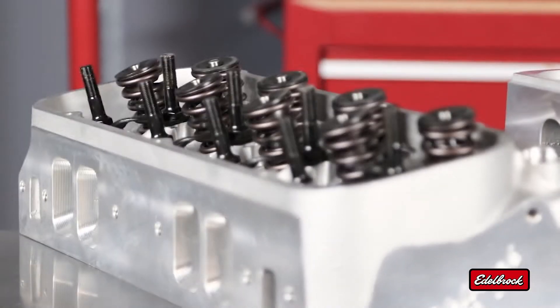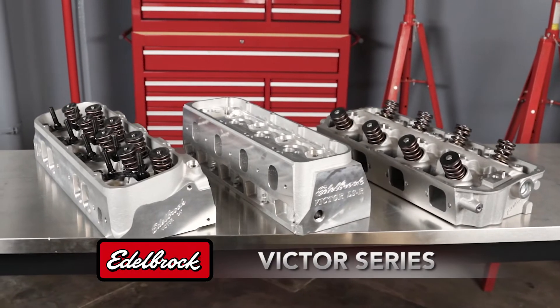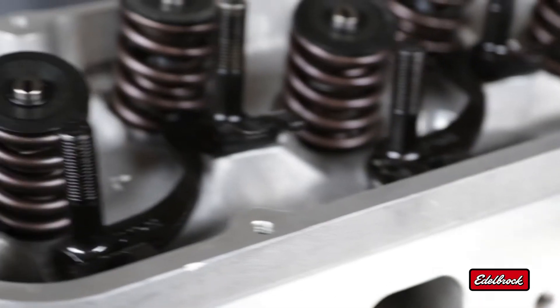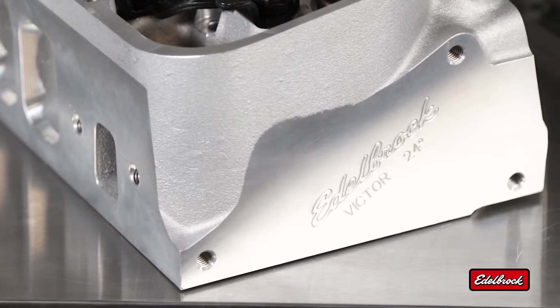The legendary Victor series of cylinder heads built its reputation one trip to the winner's circle at a time, providing the competitive edge for some of the nation's most famous racers. Working hand-in-hand with top competitors, Edelbrock's engineers have honed the Victor series into a deadly serious track weapon.